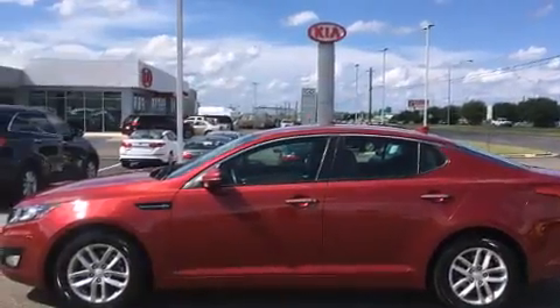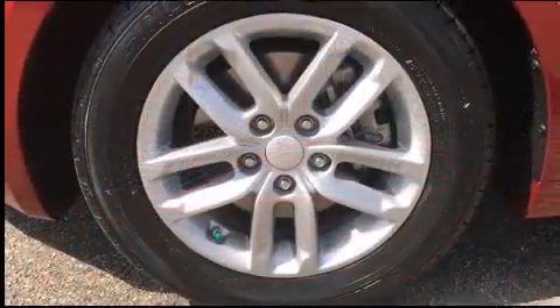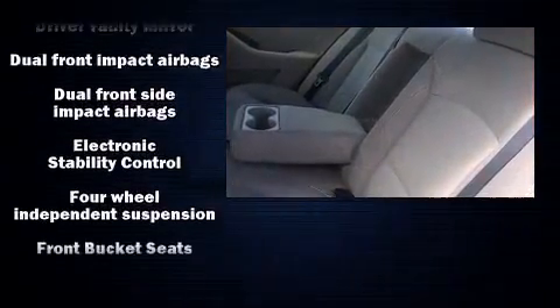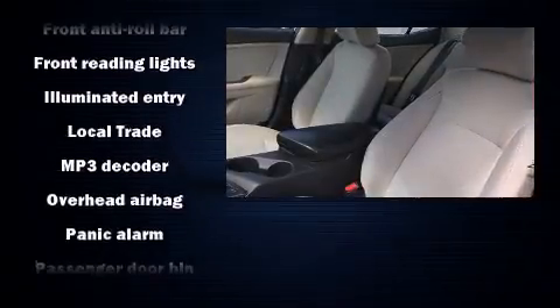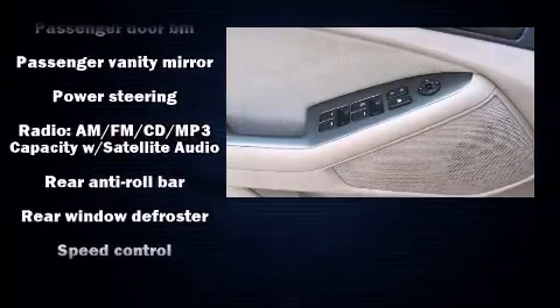Kia ensures the safety and security of its passengers with equipment such as head curtain airbags, front side impact airbags, traction control, brake assist, anti-whiplash front head restraints, a security system, and four-wheel disc brakes with ABS. Various mechanical systems are monitored by electronic stability control, keeping you on your intended path.